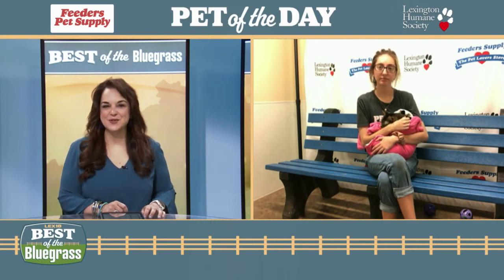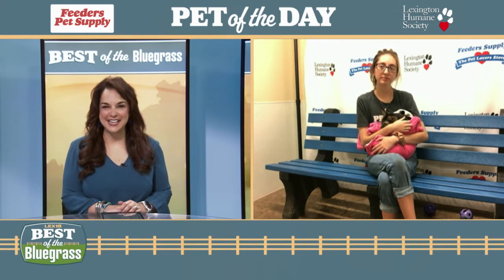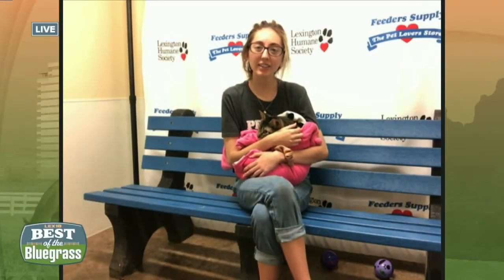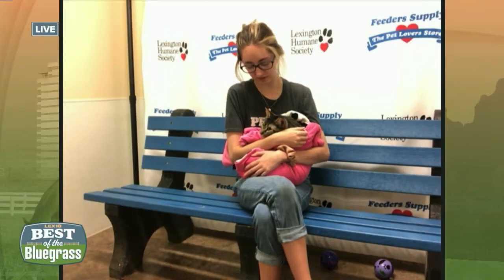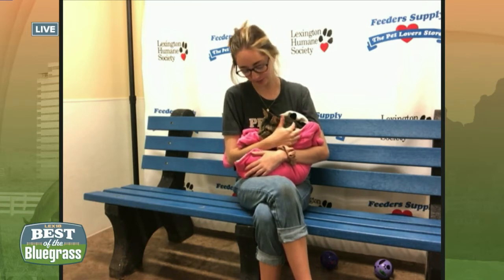We're wrapping up today's Best of the Bluegrass with our Feeders Pet Supply pet of the day. Cameron Richardson joins us live from the Lexington Humane Society. Hey, thank you guys so much for having us. This is Jack. He's a four-year-old striped tabby — very, very sweet boy.